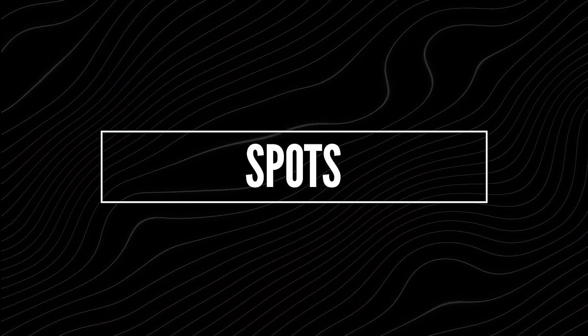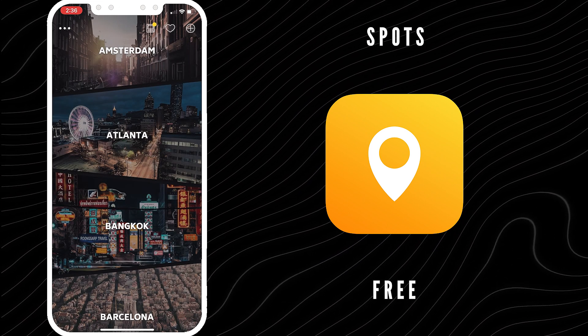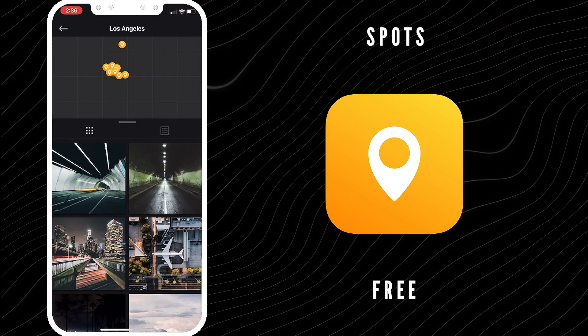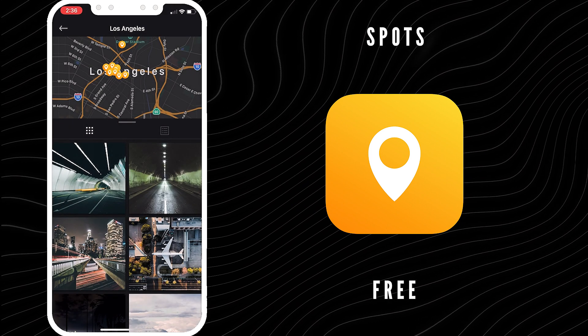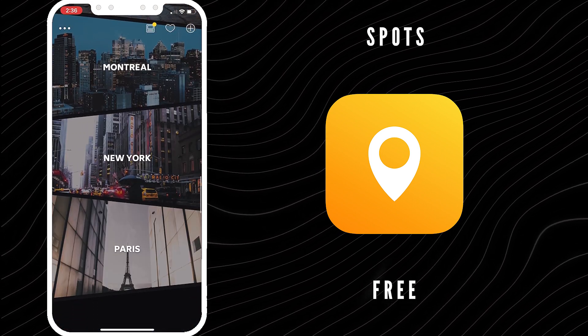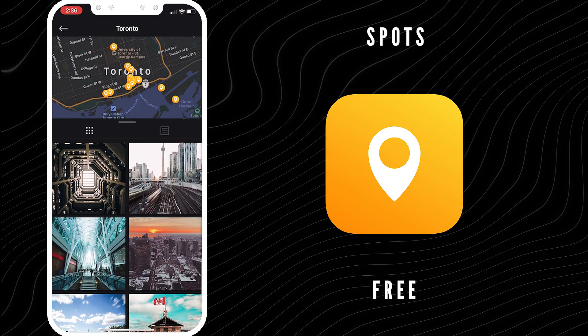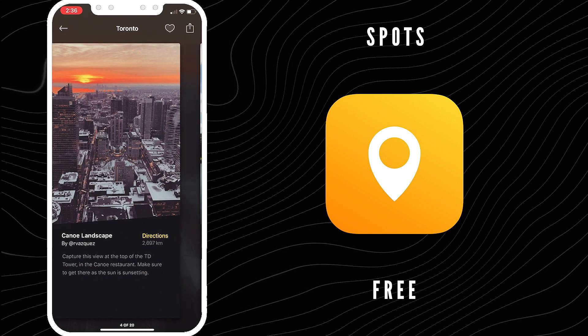My last honorable mention — I kind of wanted to put it in the list, but unfortunately the limitations so far held it out of the top five. It's called Spots, and it is free. Capture the best photos in the world — this app is the travel guide for the visual generation. Spots will help you explore like a local expert. Currently it features only 30 cities from across the globe and hundreds of unique locations to visit, with more cities coming. That's the limitation right now — they only have major cities like Toronto, Vancouver, Montreal, and LA. It's in its infancy right now, but if they break it down by country or continent, this could definitely turn into something for sure.